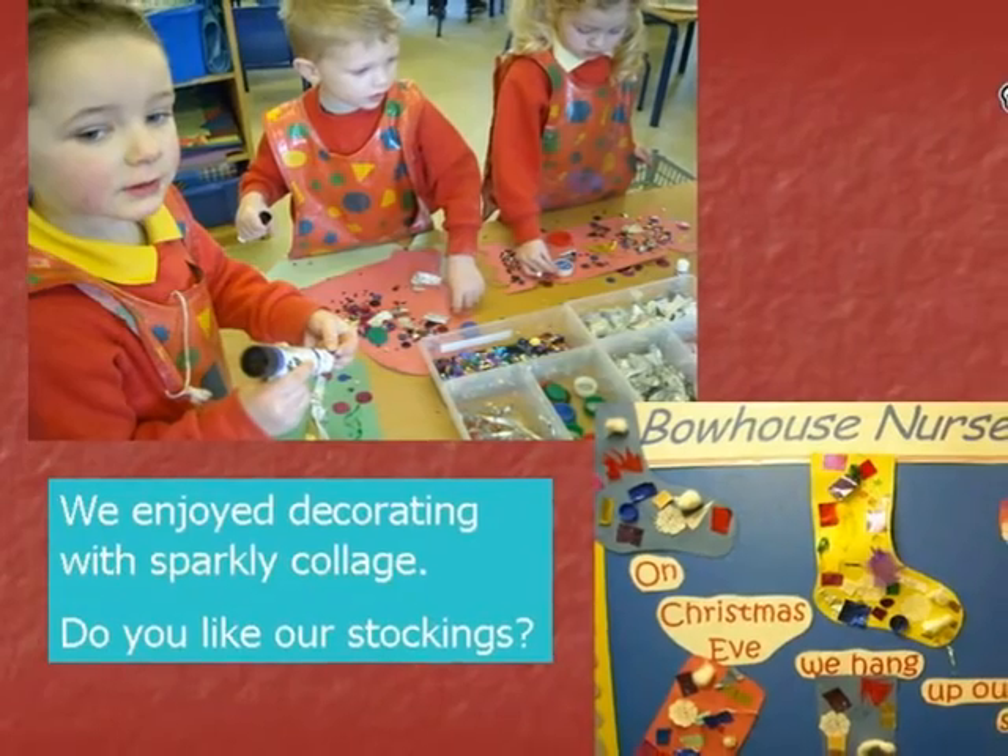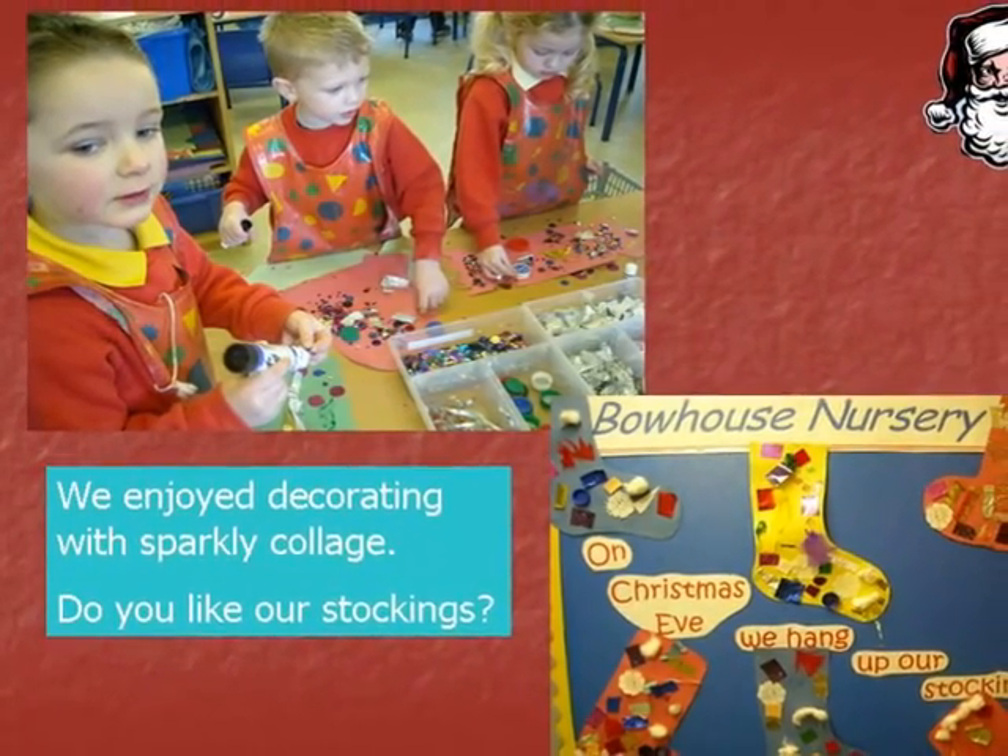We enjoyed decorating with sparkly collage. Do you like our stockings?